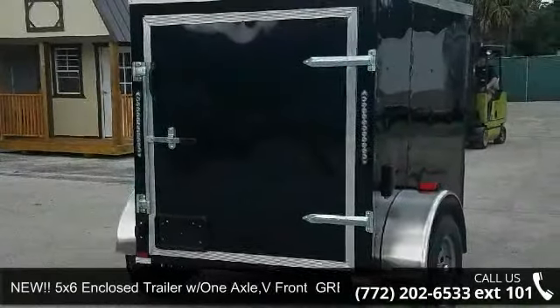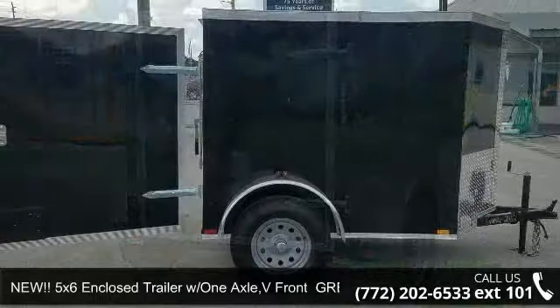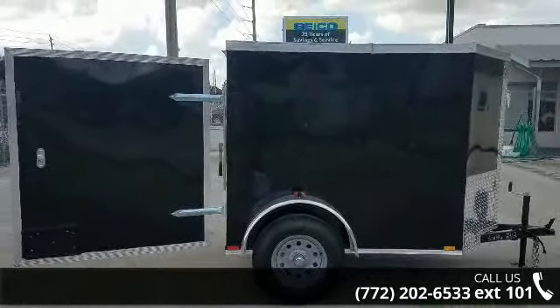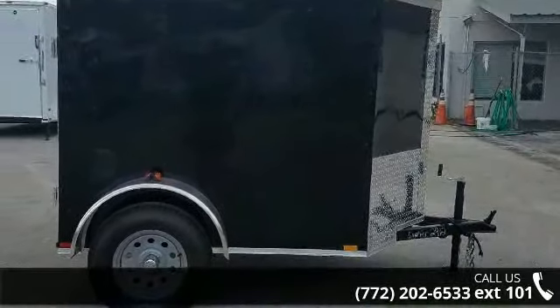Presenting the new 5X6 enclosed trailer with one axle, V-front — a great trailer. If you are looking for a quality trailer, consider this one. This unit is priced just right and comes equipped with many desirable features.